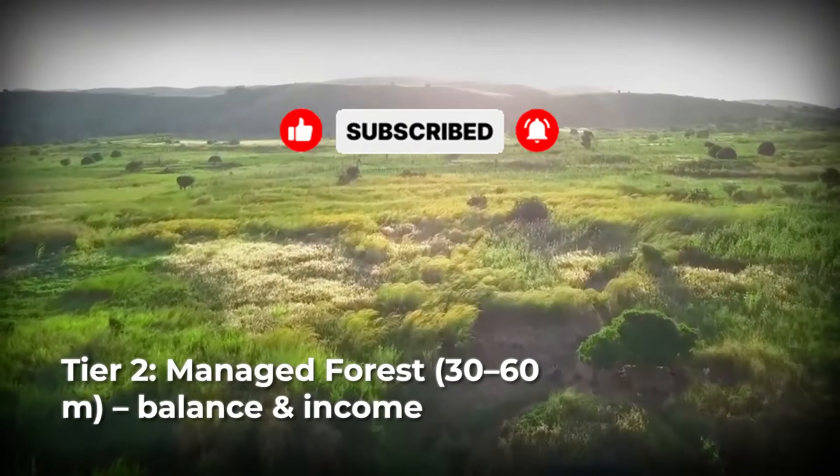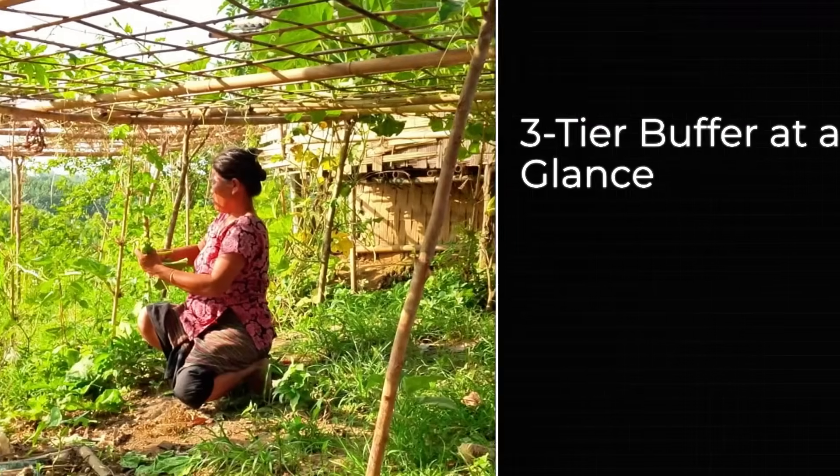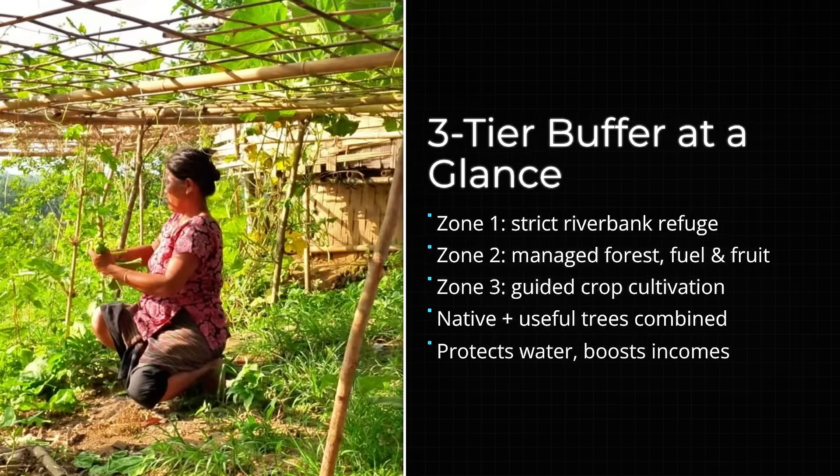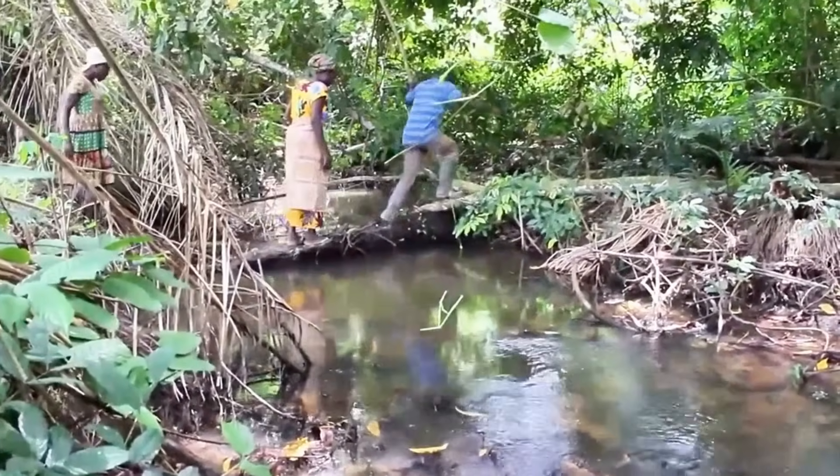Tier 2 spans from 30 to 60 meters. Here begins the managed forest zone. Some human intervention is allowed, including small vegetable gardens, controlled planting, and sustainable resource use. It is a transition space where human needs and environmental protection coexist.